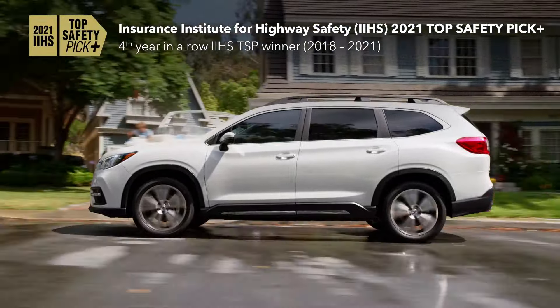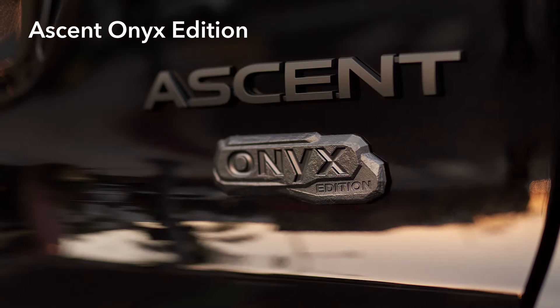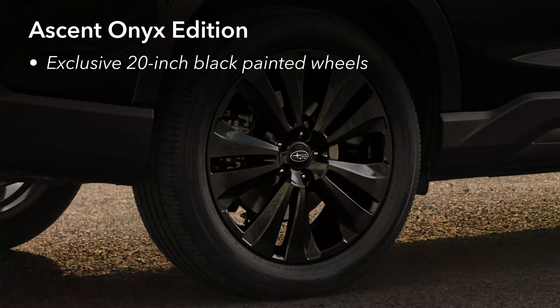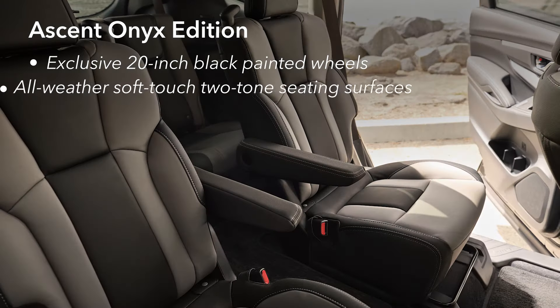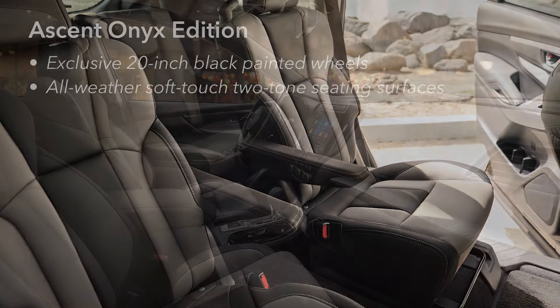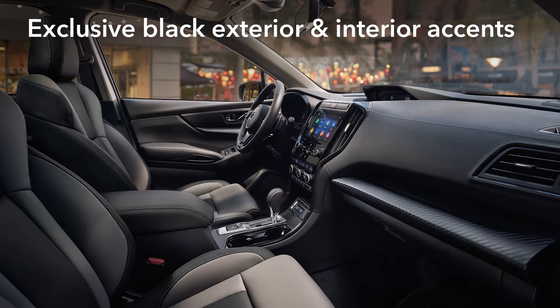New for 2022 is the bold and adventurous Onyx trim level. With a striking new look, the Onyx Edition is equipped with exclusive black finish exterior elements, black badging, and black 20-inch alloy wheels. On the inside, the seats are wrapped in all-weather soft-touch water-repellent material for durability and style, and several interior accents are changed to black to complement the mood of this model.